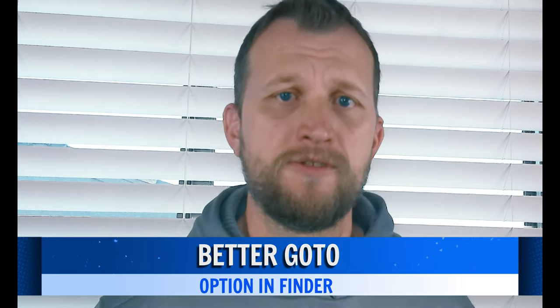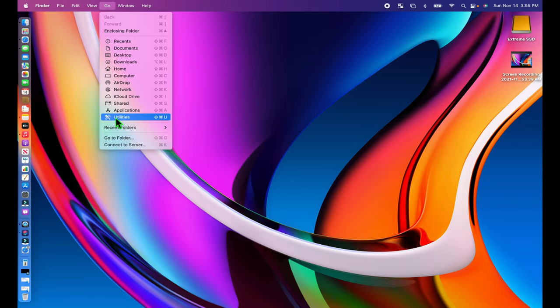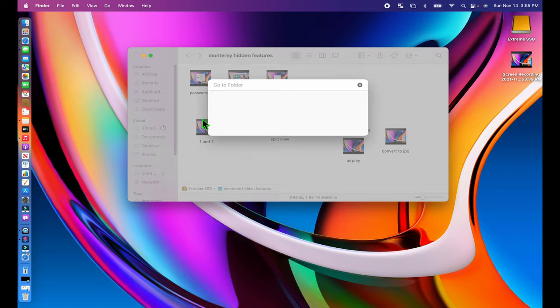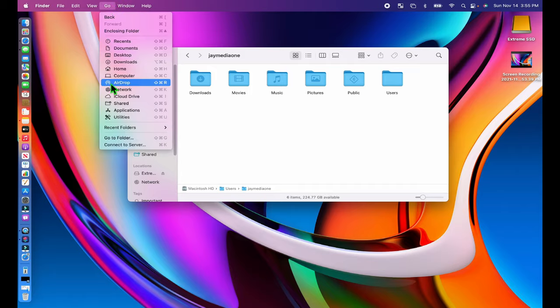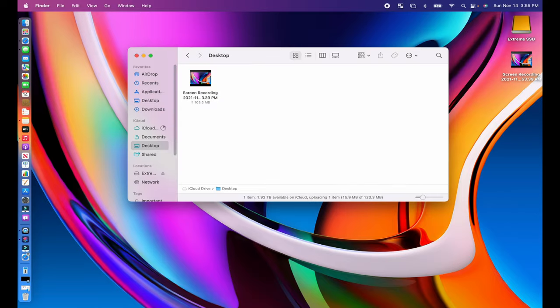You can now use better GoTo options in Finder. Apple has massively improved the GoTo Folder feature in the Finder app. You can get there using Go, GoTo Folder from the menu bar, or using the Shift+Command+G keyboard shortcut. Here you can paste a path like you used to, or type in a folder name to search for it like you would in Spotlight Search. You'll see results at the bottom, and after selecting a path you'll see sub-folder options right in the drop-down menu, making them easier to switch to as well.